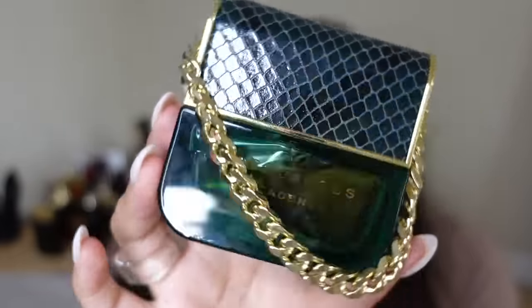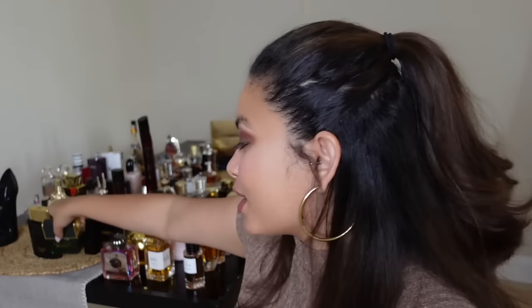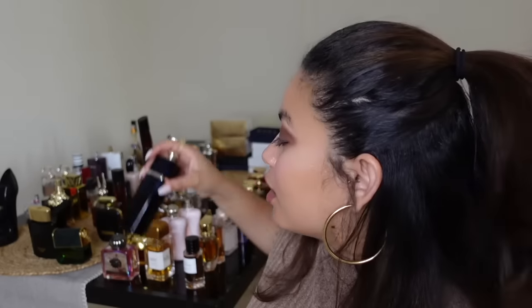Moving on to designers — we have Decadence from Marc Jacobs. This smells sexy, spicy, mysterious, and womanly — all the feels. It smells rich like a red carpet. Then we have Dior Addict — a beautiful white floral perfume. This smells dirty sexy, like a fully confident woman in a tight black dress with a bold red lip and red bottoms. Just so sexy and confident.